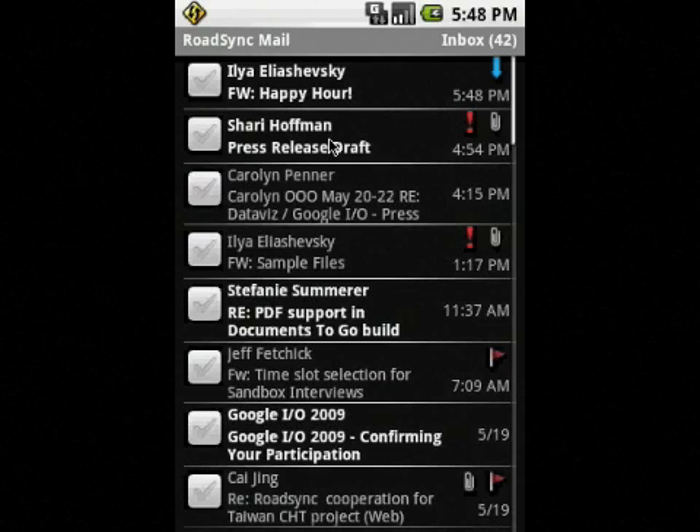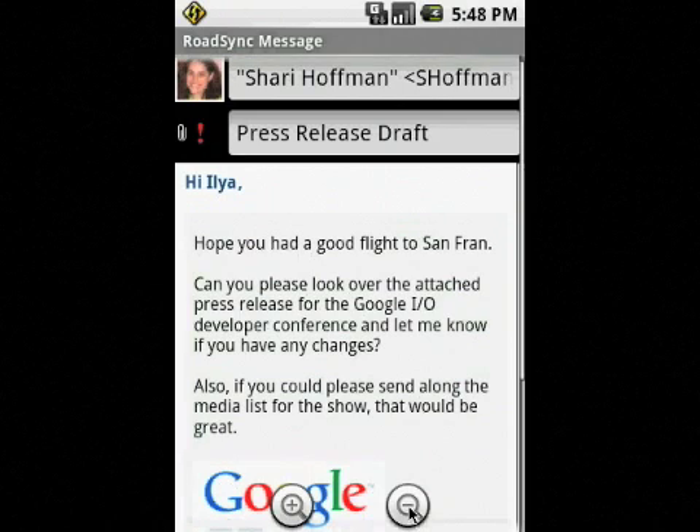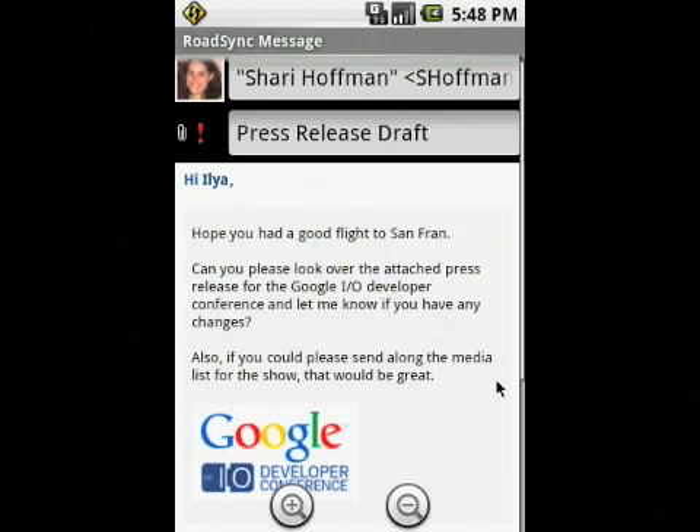Let's take a look at what Sherry had to say. By utilizing the built-in web controls which are part of Android, we were able to display richly formatted HTML messages. The user can simply tap the screen to zoom in and out on text and images, and scroll up and down.